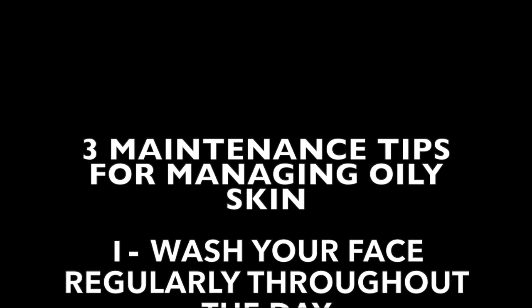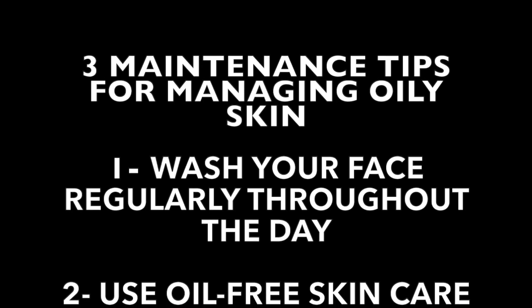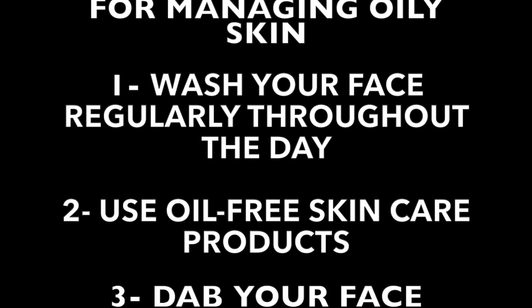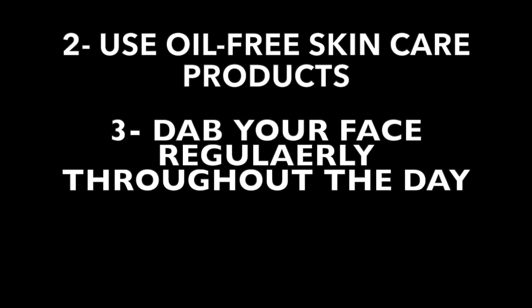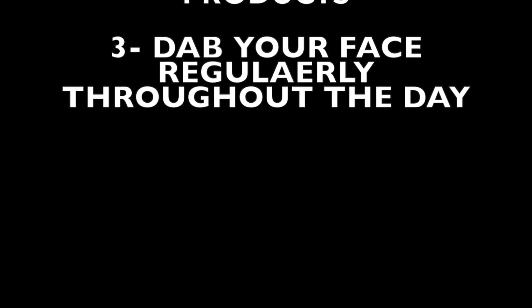Firstly, wash your face regularly throughout the day. Secondly, use oil-free skincare products. And lastly, particularly during humid and dry seasons, just keep dabbing your face regularly throughout the day. It is important to minimise contact with your face, particularly during high secretion periods, because microbes transferring from your hands to your face are going to cause breeding grounds, which will then develop acne and make it more severe.